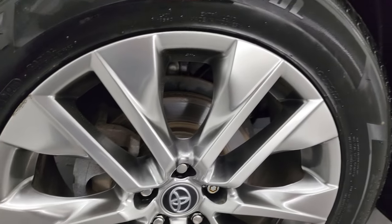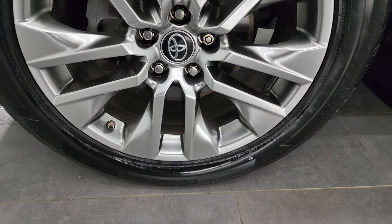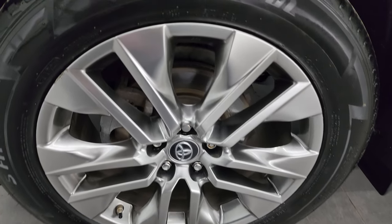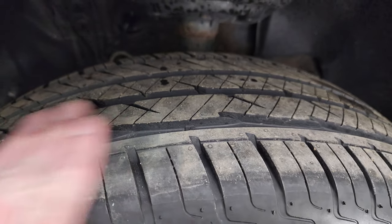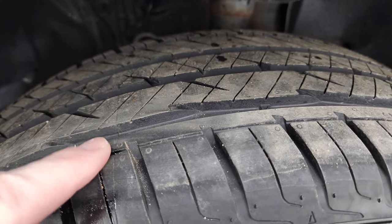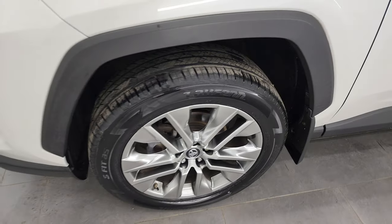This one comes with the painted alloy wheels and it has Lawfin S-Fit AS tires. These are 235/55 ZR19s and they are brand new. We put them on in our safety inspection — you can still see the little wear knobs on there. So brand new tires all the way around.